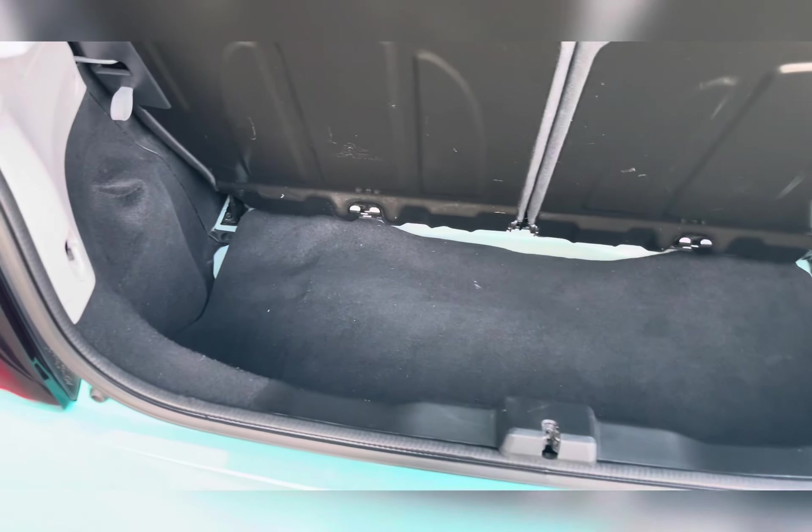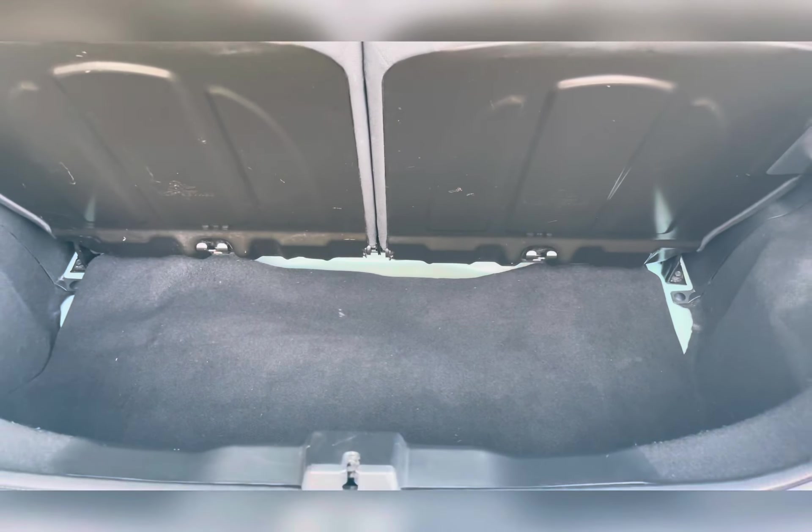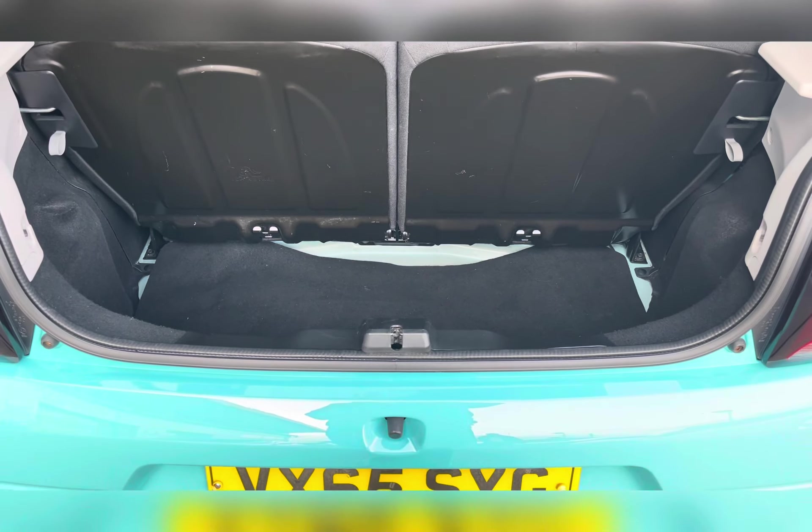Moving to your boot space, you have ample room allowing you to carry any essentials you need to travel with on a day-to-day basis.